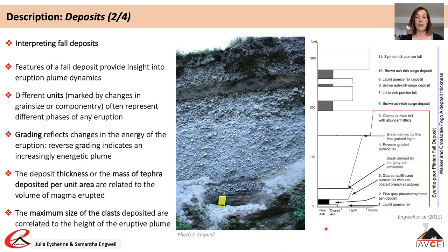Analysis of deposit information — for example deposit thickness or maximum grain size — from multiple sites across the dispersion area can be used to estimate the erupted volume and plume height, and we will discuss methods for this later in the presentation.